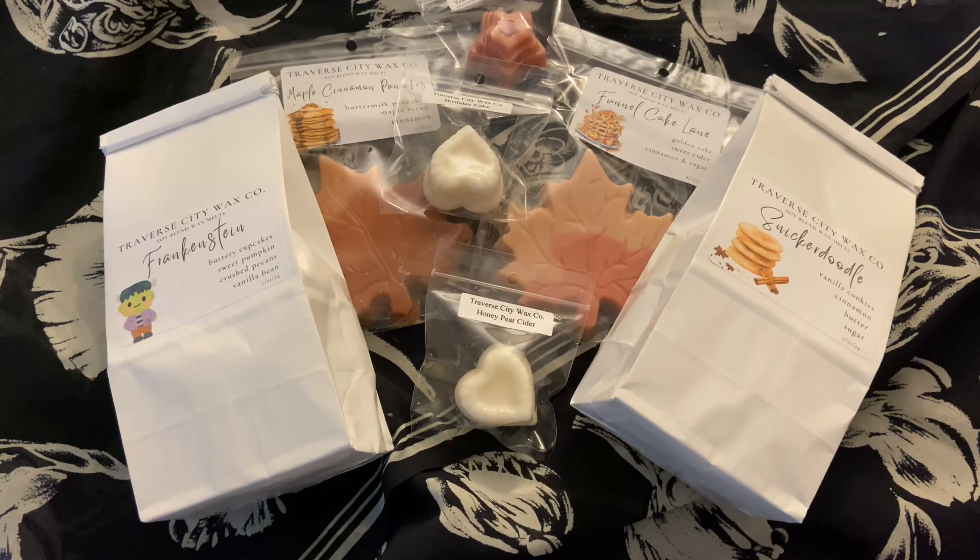This order was a little bit of an afterthought — I saw just Jenny here on YouTube hauling some stuff from this vendor. Her name now is Traverse City. I'm not sure exactly how to say it. She used to be Ava's Country Cupboard and I loved her wax back then, so I was excited to try it again and see if it's changed. I find that the quality is consistent with what it used to be — it's just as good, just as strongly scented.